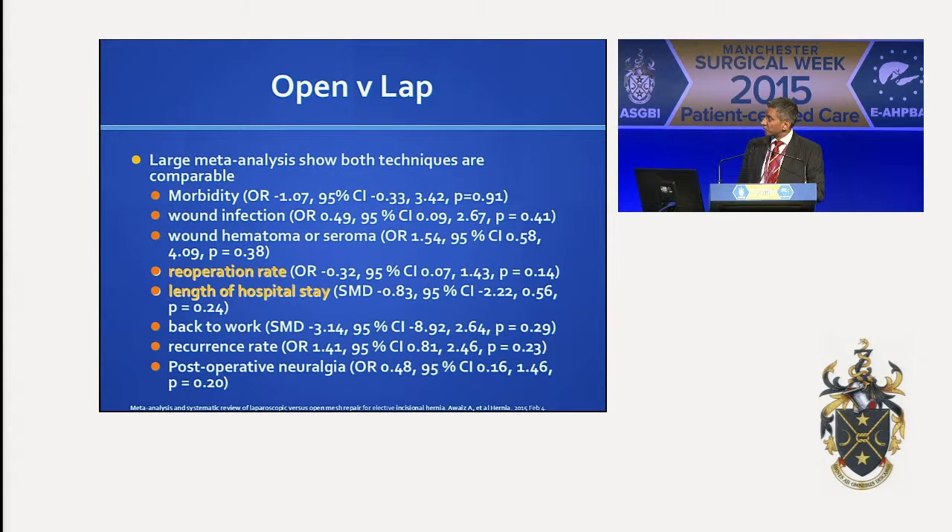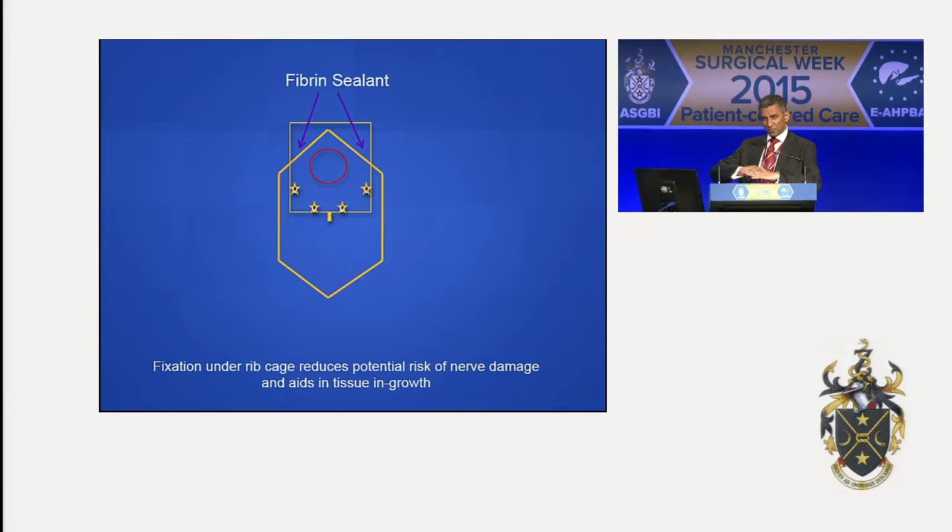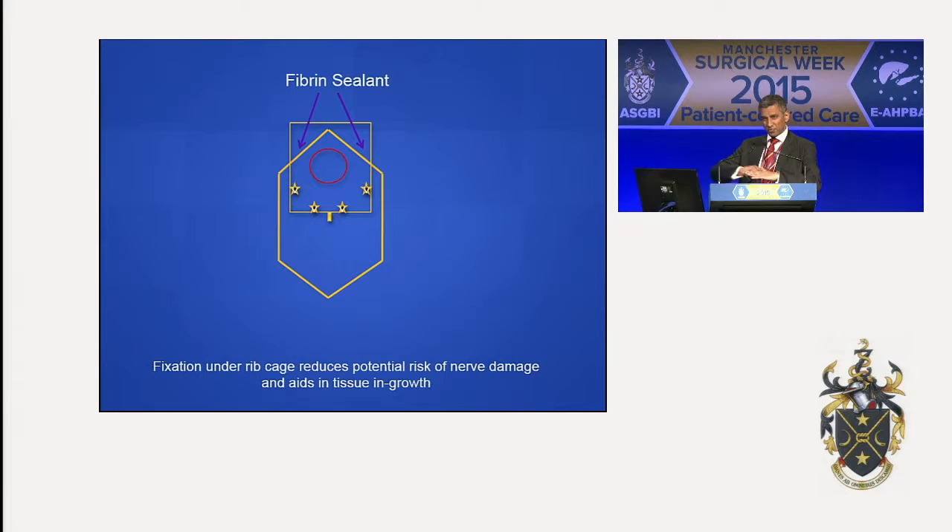Another large meta-analysis comparing laparoscopic versus open showed that the re-operation rate was comparable and the length of hospital stay was good. The idea is you have a defect and you place the mesh. Over here you've got costal margin fixation, which can be a bit of a problem, so you'd have to put your tacks in. I tend to use fibrin sealant to secure the mesh underneath there, which allows better in-growth and better repair. But if it's over the liver, some colleagues just let it rest over the liver and it seems to work quite fine.